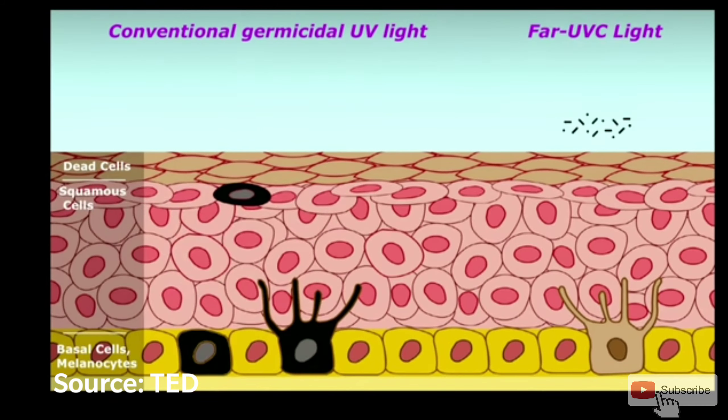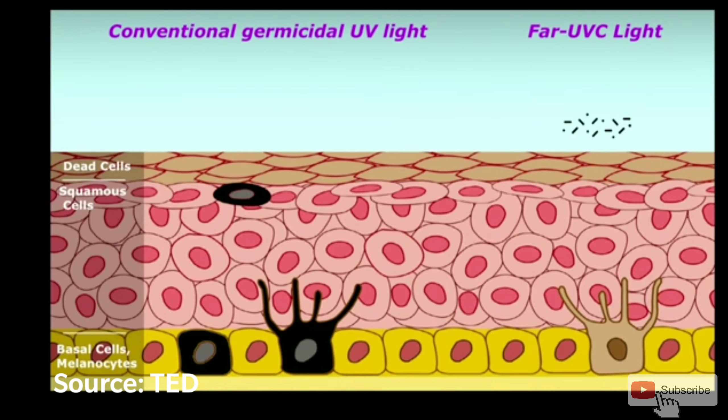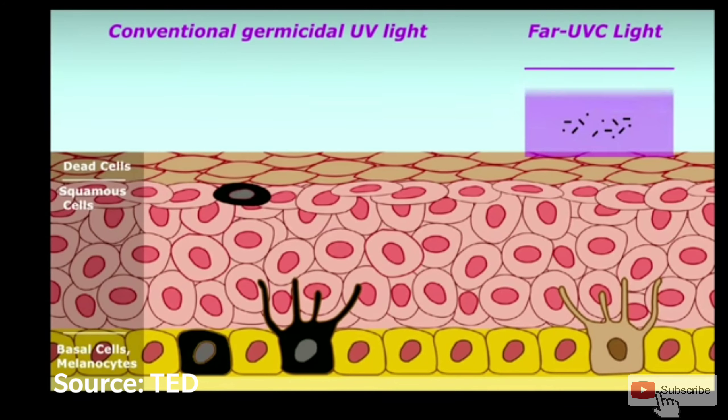UVC light kills 99.99% of bacteria and viruses, including coronavirus. So we can use this UVC light to sanitize hospitals, airplanes, buses at bus stations, and more. Let's see how this UVC light works.